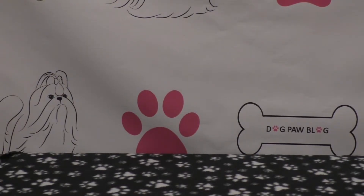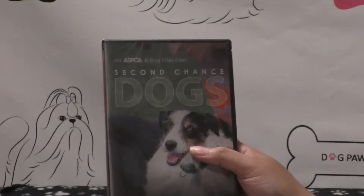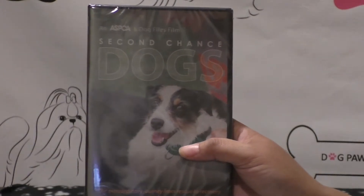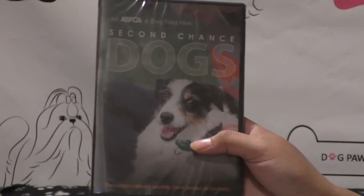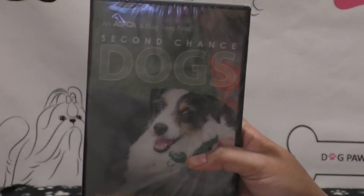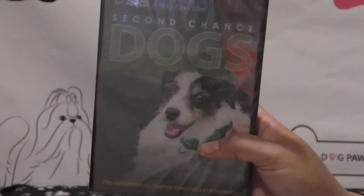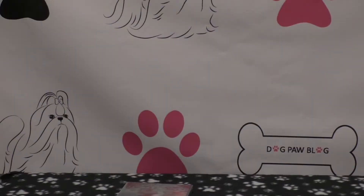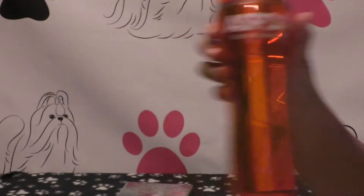I'm going to go over the items and then the rules for the giveaway. The first item is 'Second Chance Dogs,' the film. It follows six dogs through their entire rehabilitation process through the shelter and their placement into forever homes. It's really touching, just under an hour long, and I really recommend it. You can actually watch this on Netflix, but it's part of the giveaway here.